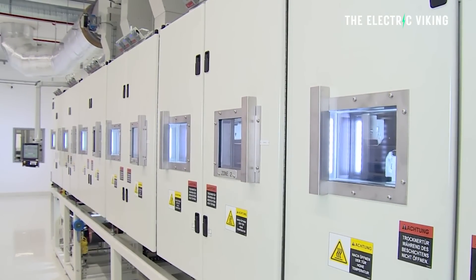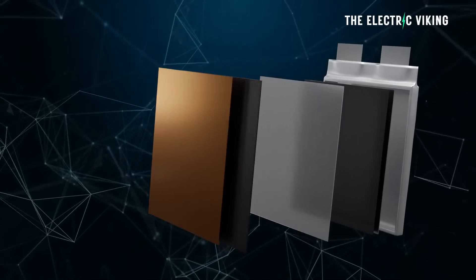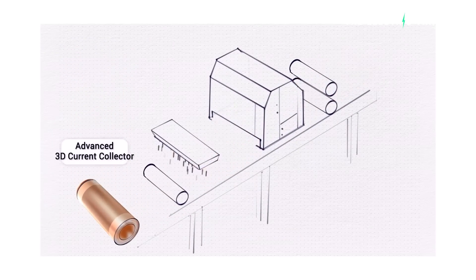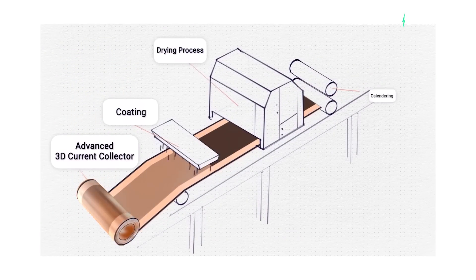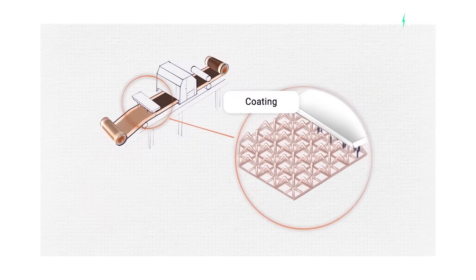Their vision is to integrate their component into every battery in the world, and if they want to achieve that, they'll need to have a global footprint. They're even saying to CATL, BYD, LG, Panasonic: if you use this component — a 3D current collector — it's relatively cheap and will increase energy density by 30%.